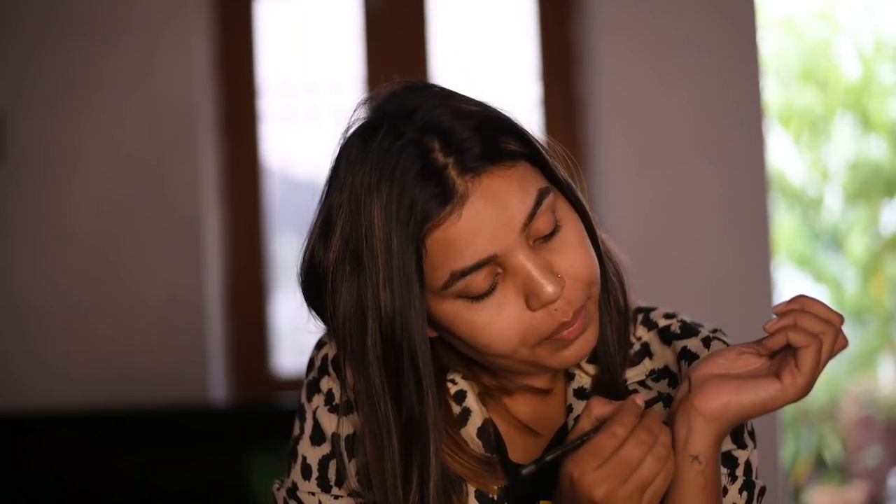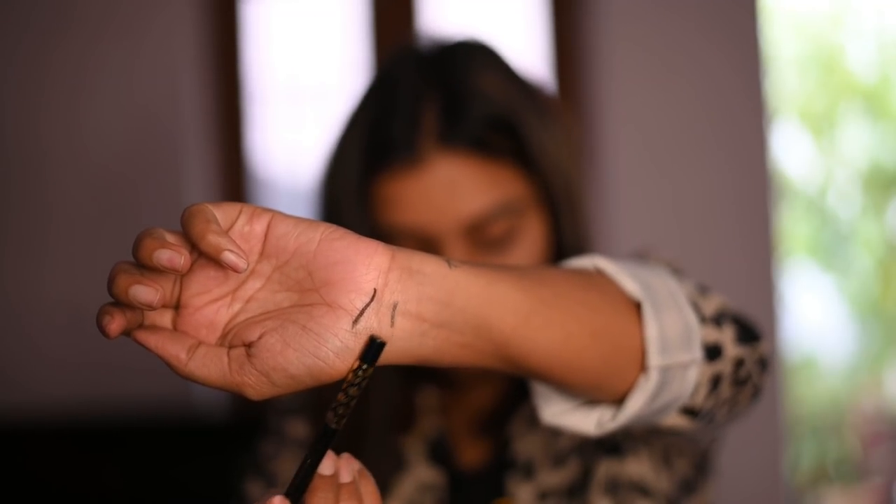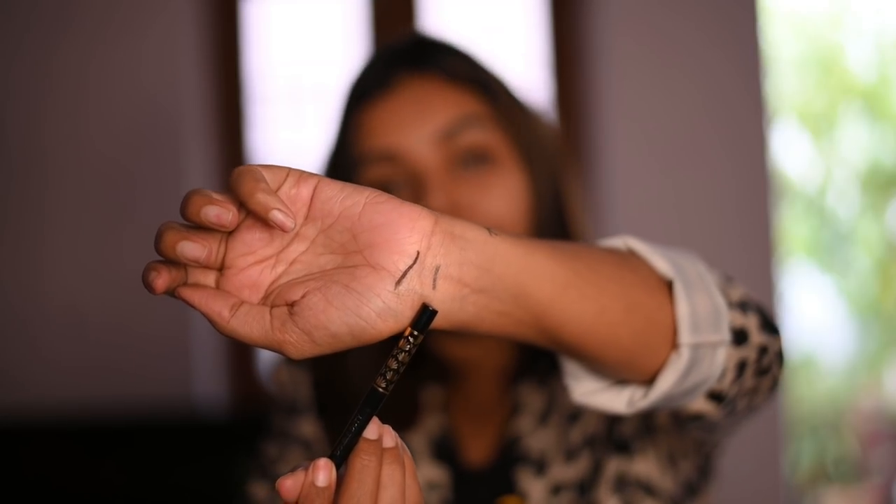The shade is a little greyish — it's not jet black. Let me show you: this is the kajal and this is the coal liner I just applied. There is a one shade difference between both of them.